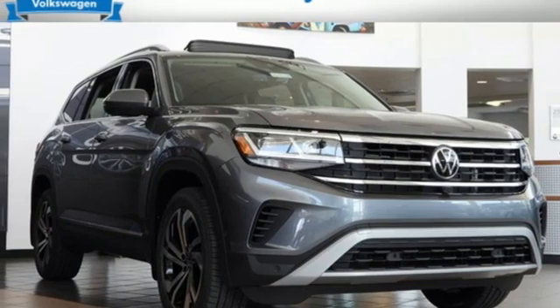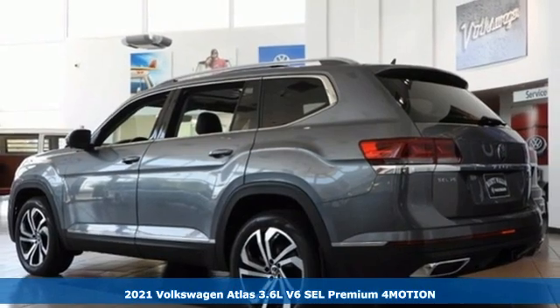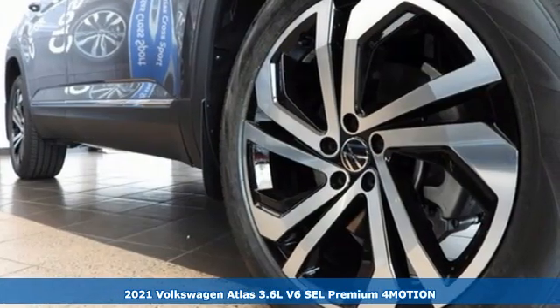Here's a new 2021 Volkswagen Atlas. With seating for seven, here's an SUV that's big enough for a family, a band, or a family band.